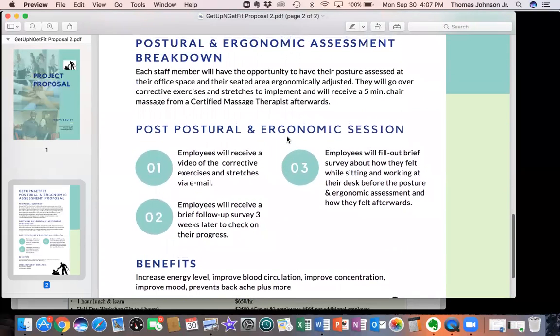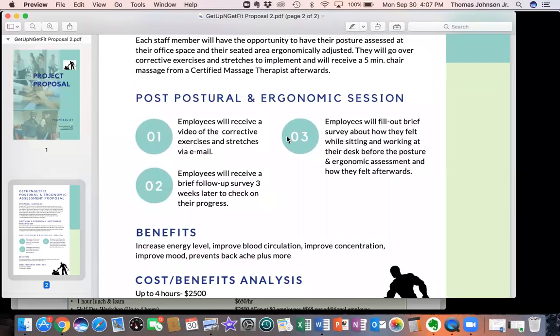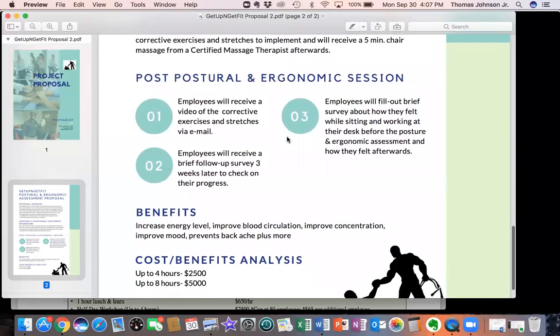Once we go over this in detail, we can discuss pricing. Up to four hours, that's $2,500. Up to eight hours, that's $5,000.